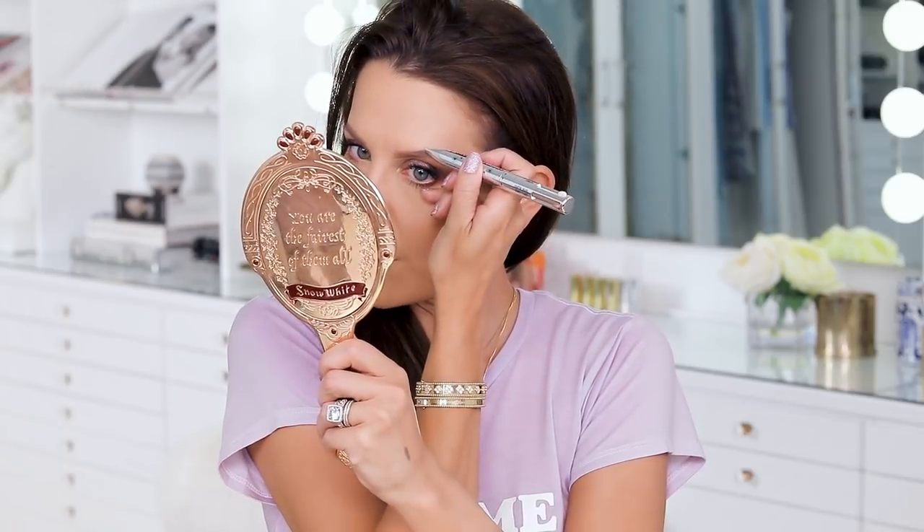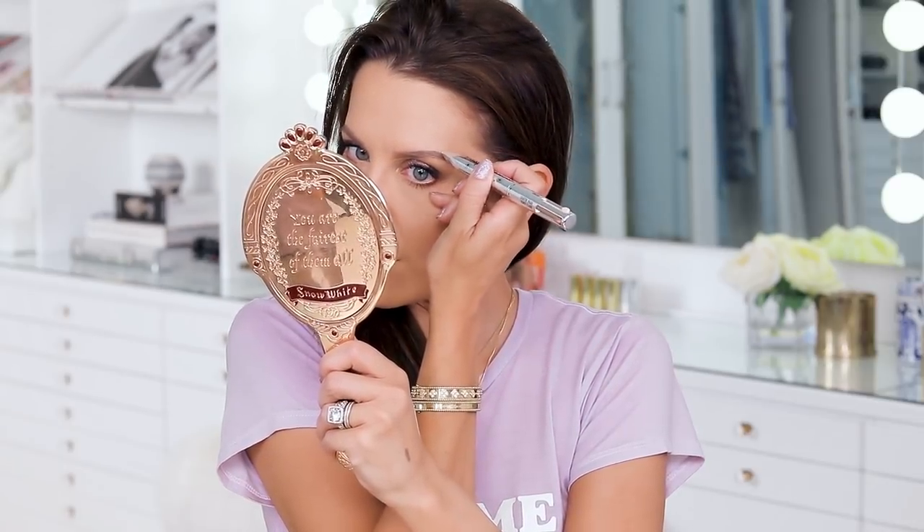If you messed up or want to clean up the arch or change the shape — sometimes I'll do that if I get a little carried away with one brow versus the other — it's a great way to balance things out. Just take a teeny tiny bit of that lighter concealer and blend things out, carve things out, and sharpen them up. I personally like the brighter one; the medium was just too peachy and too dark for my skin tone. But in the right shade I really, really like it.